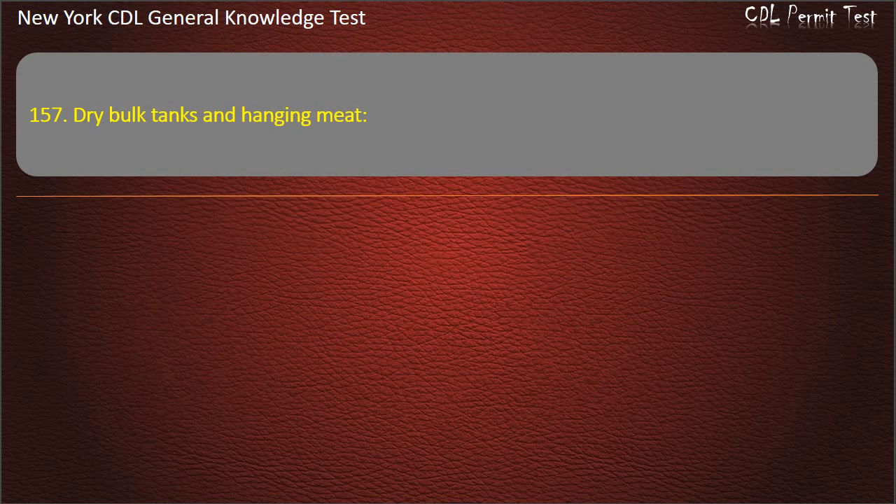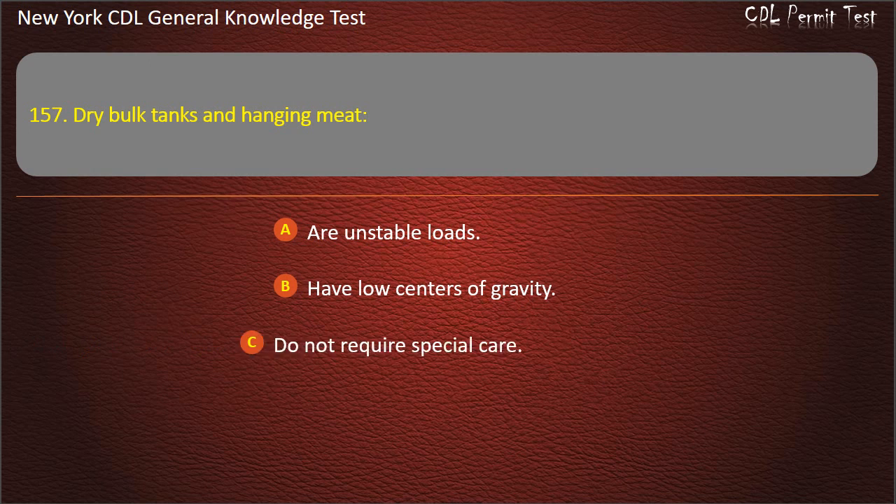Question 157. Dry bulk tanks have unstable loads, high centers of gravity, and do require special care. Answer: Unstable loads.